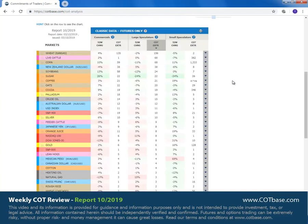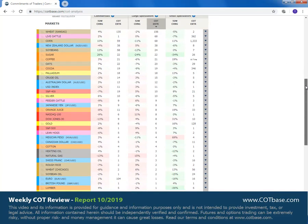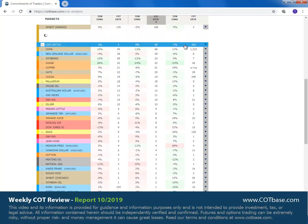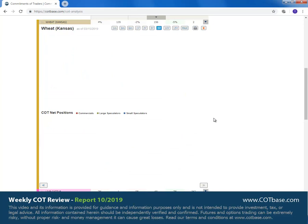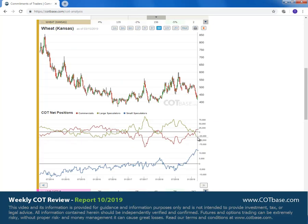Moving on to large speculator COT extreme, we have Kansas City wheat on top of our list with a 156 report extreme. Jumping to the five years chart, everything becomes very visible — it's an unquestionable bullish extreme, and we're expecting it to push the price of wheat higher.